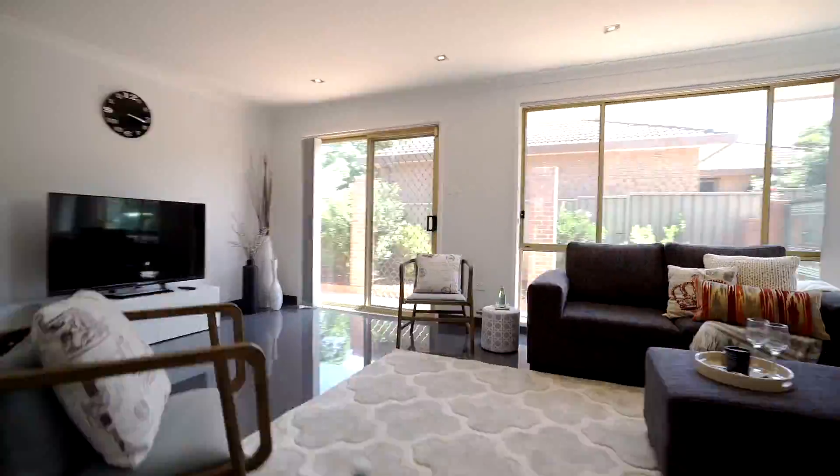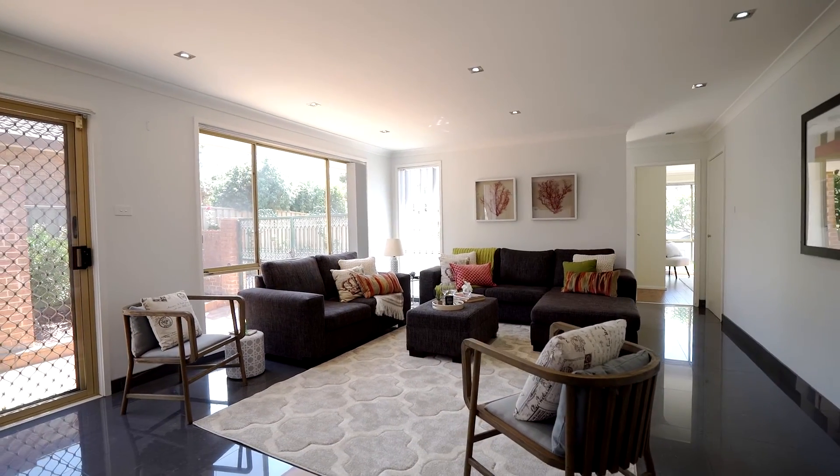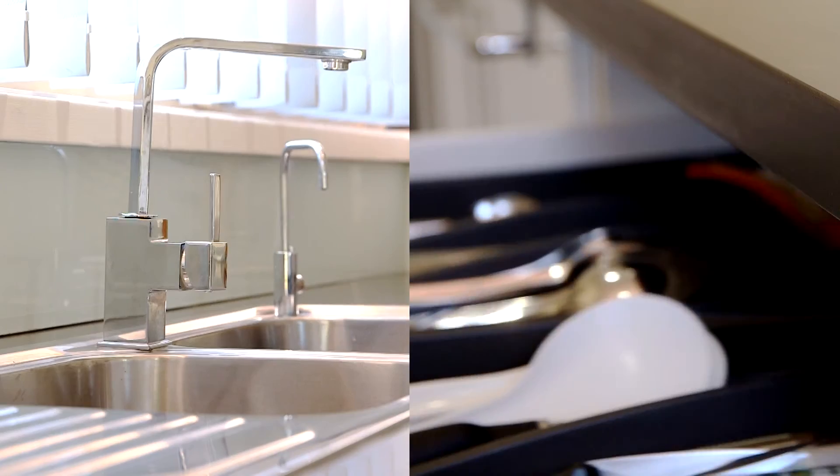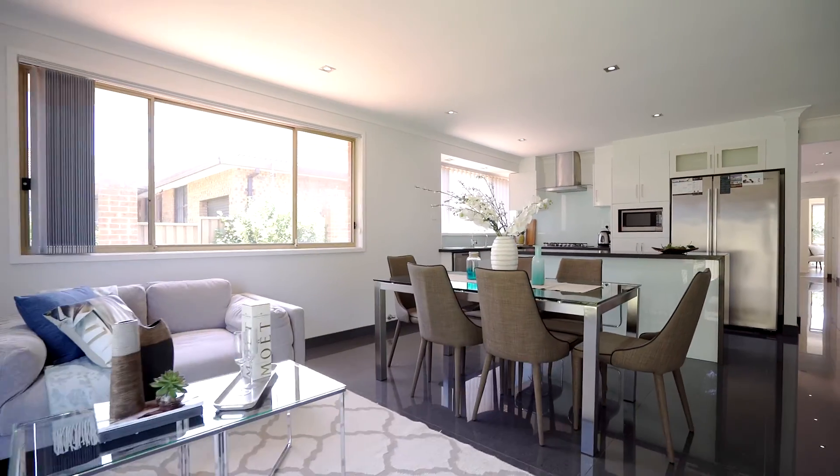The residence boasts modern interiors, ample living entertaining space, and an abundance of natural sunlight. One of my favourite aspects of the home is the chef's kitchen, featuring a stone top island bench and gas cooking, which combines perfectly with the dining and family room, creating the ideal entertaining atmosphere.